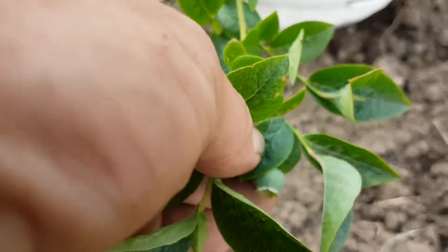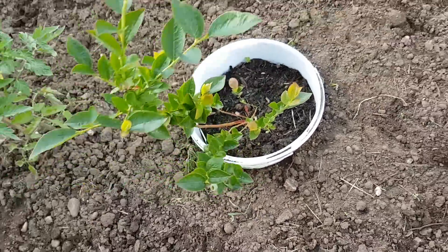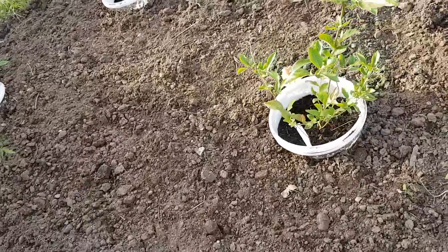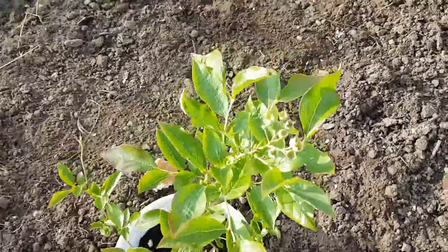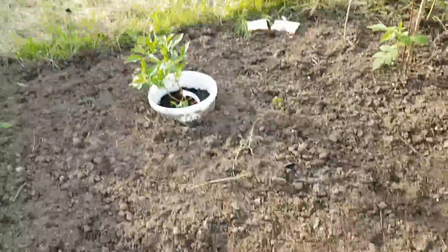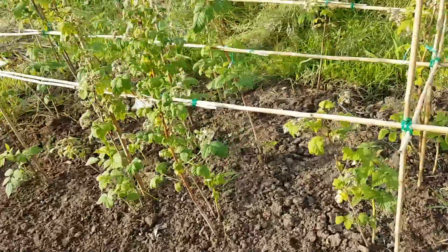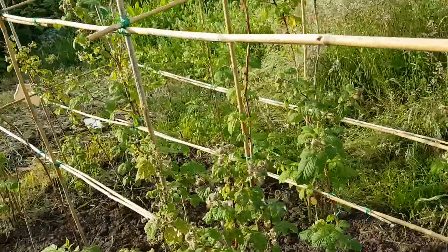Blueberries — all come in there, look. So that's one blueberry, and we've got some more coming on this one, and the other two seem to be doing fine. The raspberries look like they're going to start producing fruit soon.